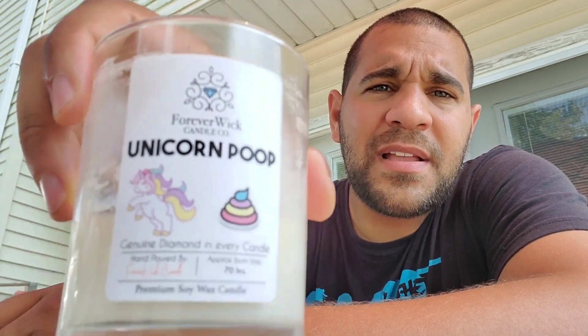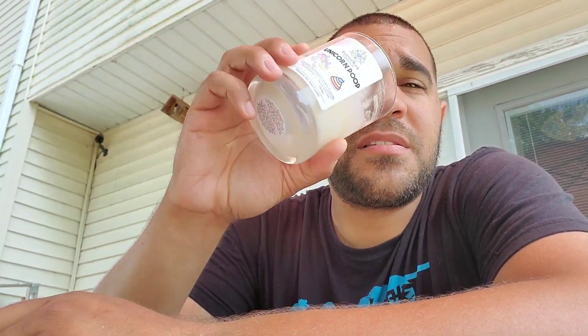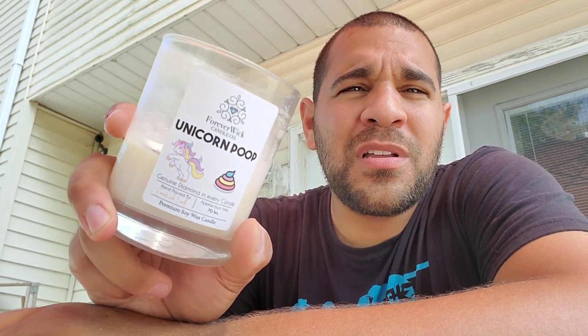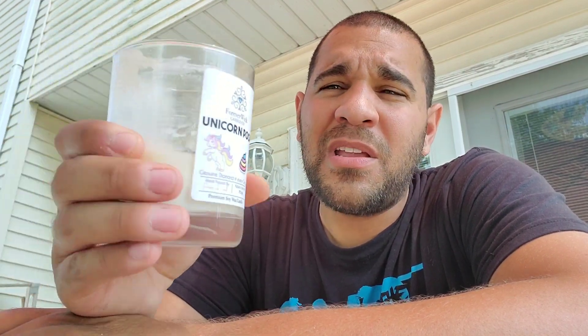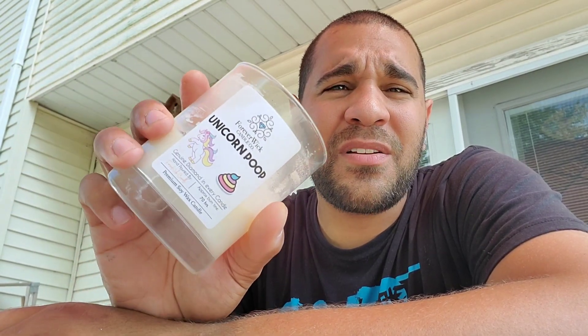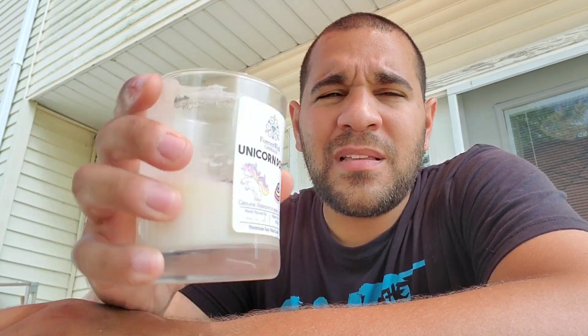Let's talk about the Unicorn Poop scent. This candle has a great weight to it and is professionally made. It does have nice safety precautions on the bottom. The scent is nice — not overwhelming, not super strong. The scent of this candle will not fill up an average-sized living room or dining room. It's just nice to have in an area you're walking by. For someone with a sensitive nose, I'd recommend this — it's a light smell, not going to make you sneeze or feel sick.